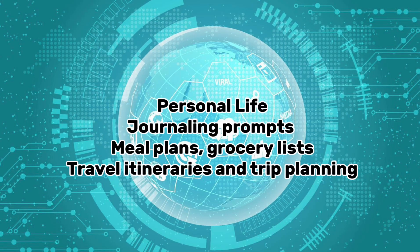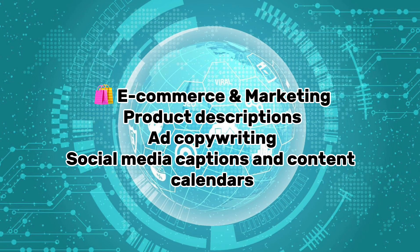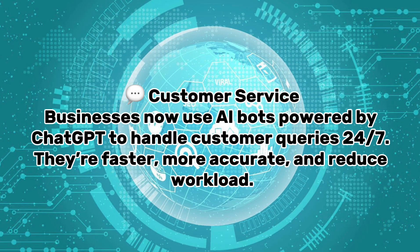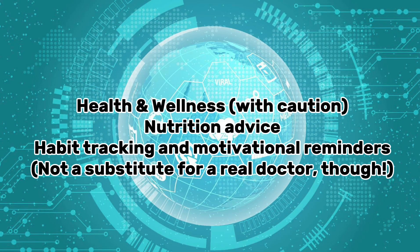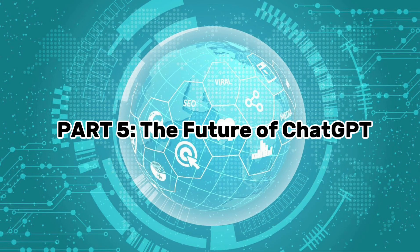For personal life, ChatGPT can help with journaling prompts, meal plans, grocery lists, travel itineraries, and trip planning. In ecommerce and marketing, it helps with product descriptions, ad copywriting, social media captions, and content calendars. Businesses now use AI bots powered by ChatGPT to handle customer queries 24/7 — they're faster, more accurate, and reduce workload. For health and wellness, it can help with nutrition advice, habit tracking, and motivational reminders — though it's not a substitute for a real doctor.